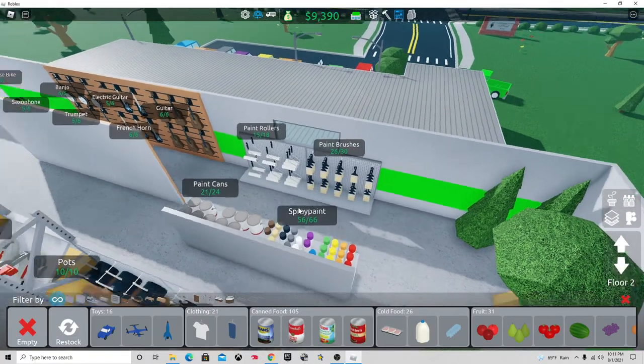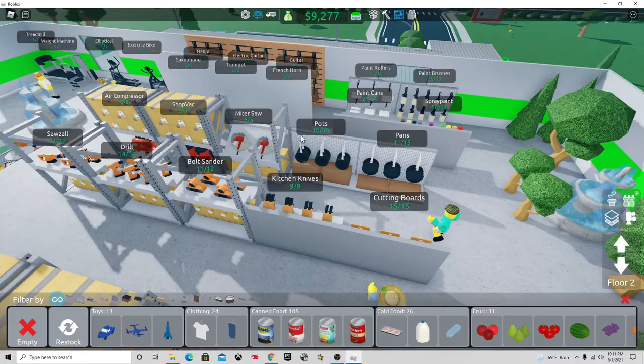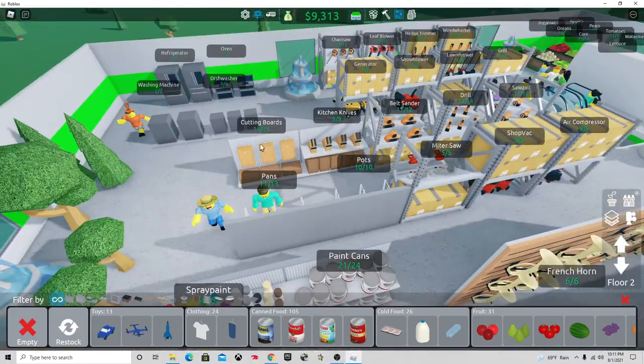Here's the different paint supplies: spray paint, paint cans, paint rollers, paint brushes. And kitchen supplies: pots, pans, kitchen knives, and cutting boards.